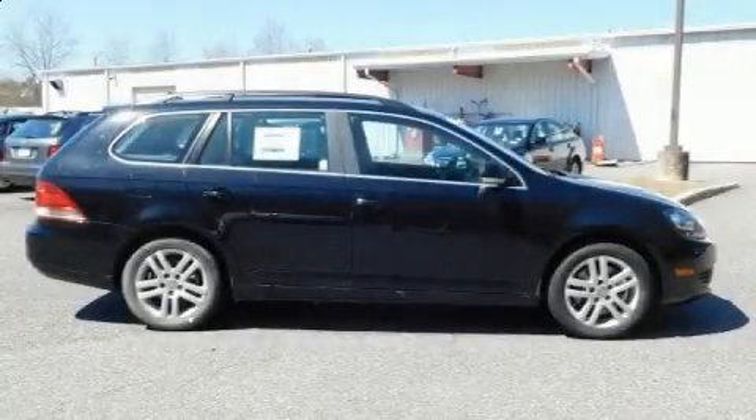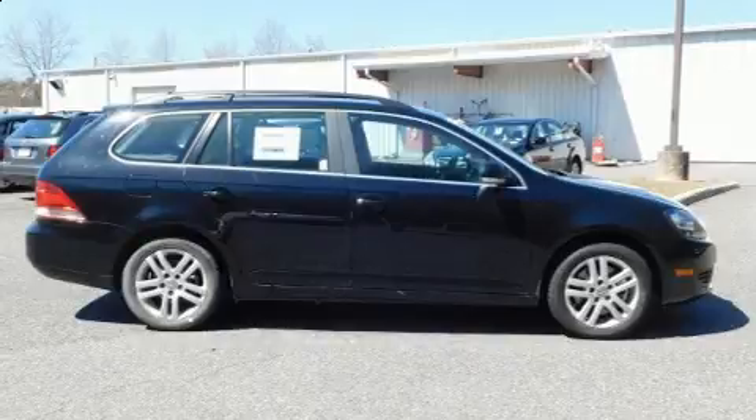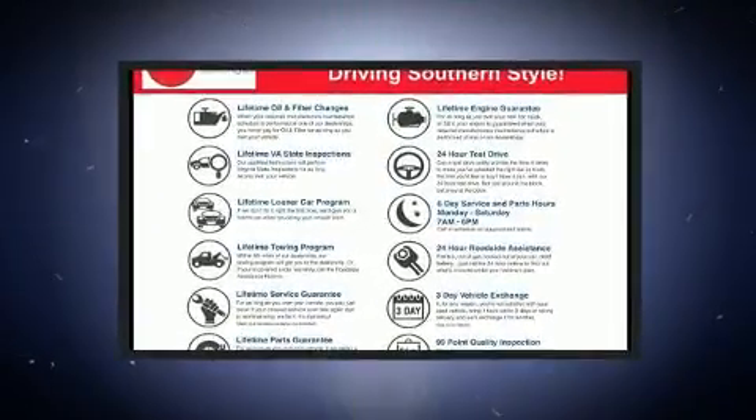Come test drive this 2013 Volkswagen Jetta Sport Wagon. This 4-door, 5-passenger wagon still has fewer than 40,000 miles.